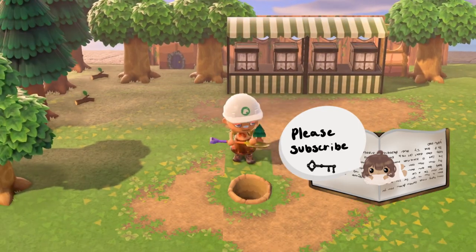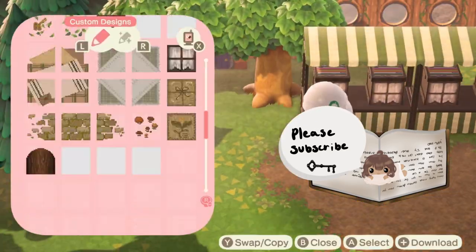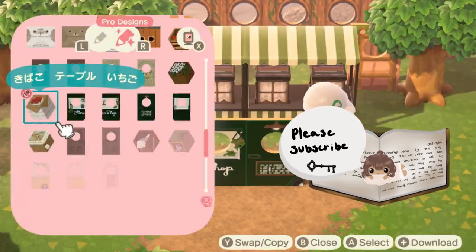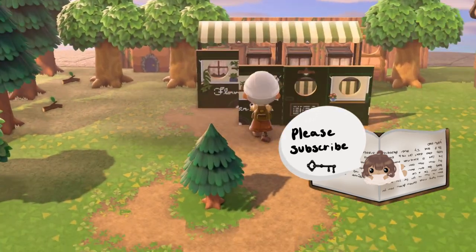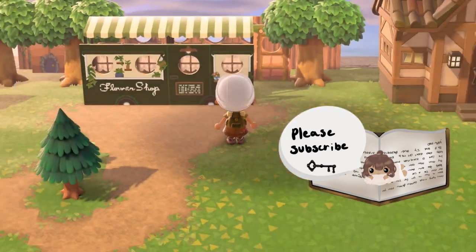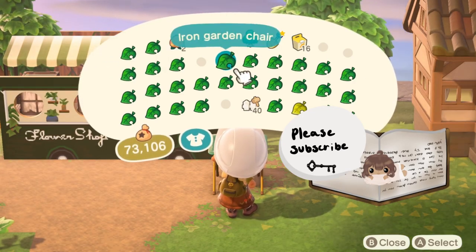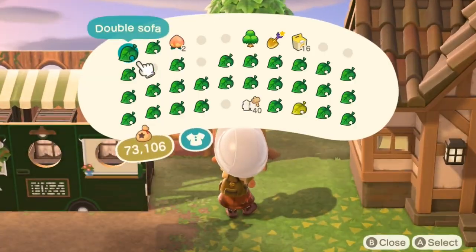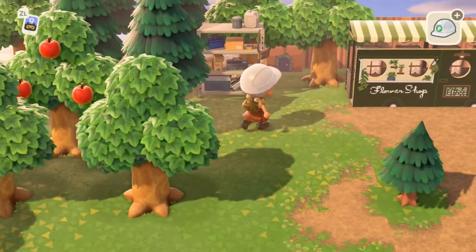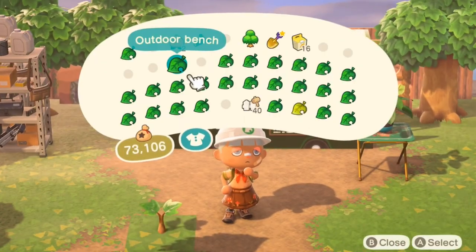But then again, I changed it to this one — I changed it to the small one because you can't really see it. It makes sense now that I see it. I changed it to the little tree because you couldn't see it past the flower shop. You couldn't even see it, so yeah, that makes sense. And then I put the flower shop codes back.